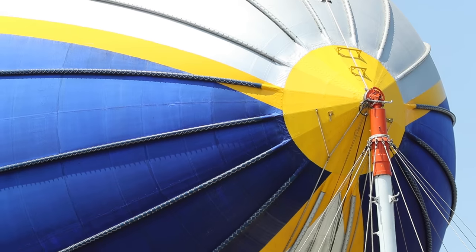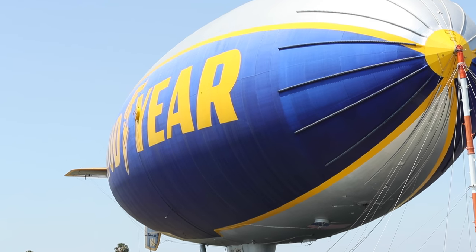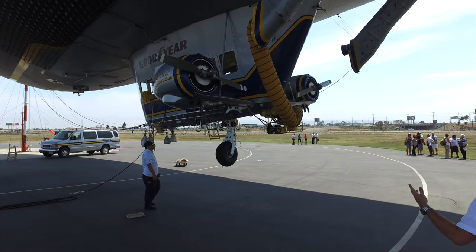As we climb, the helium expands, so we have to take air out of those ballonets to compensate. As we descend, the helium contracts, so we have to introduce air back into the ballonets. When we land, they should be about equal — think like a teeter-totter. We land this 200-foot-long airship on one Goodyear tire, and ideally we weigh nothing and are perfectly balanced.